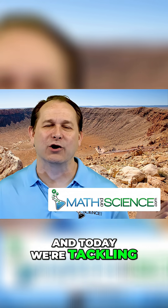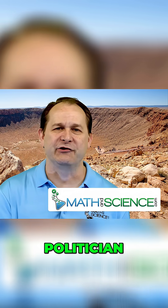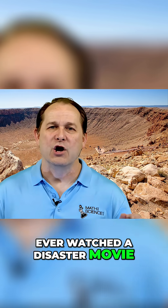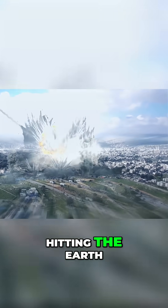I'm Jason and today we're tackling a question that's been hurling through the minds of scientists, politicians, and actually anyone who's ever watched a disaster movie. Could we actually deflect an incoming asteroid from hitting the earth?